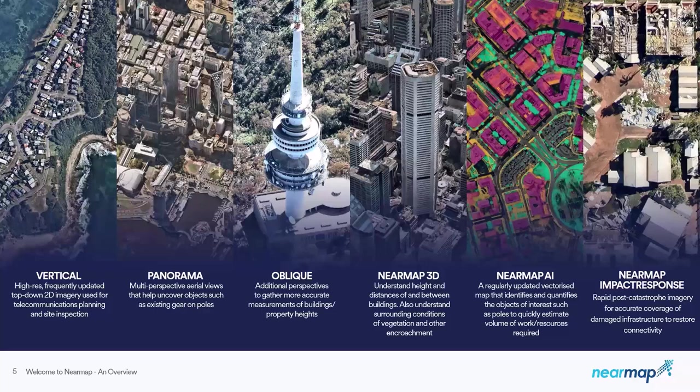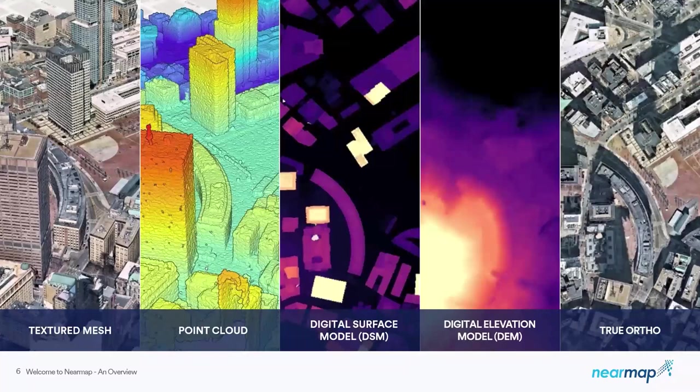Vertical imagery is high-resolution, top-down imagery that integrates well in GIS and CAD environments. Panorama provides multi-perspective aerial views — a mosaic continuous view without geofencing. Obliques also offer multi-perspective aerial views, and with our obliques you're able to do accurate height measurement and take measurements of roof slope and area. Our NearMap 3D consists of textured mesh, point cloud, digital surface model, digital elevation model, and true ortho.